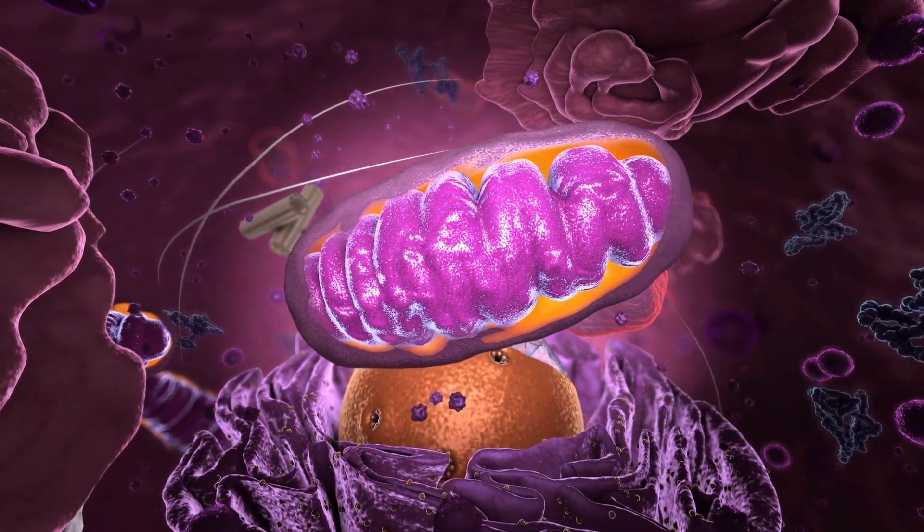You may have heard in third grade that the mitochondria is the powerhouse of the cell, and that couldn't be more true. Essentially, it is providing us with 90% of our energy, and it is affecting everything in our body. Ultimately, it is driving how our cells are getting the energy they need to thrive.